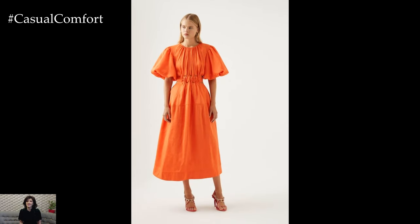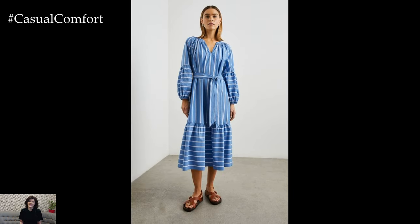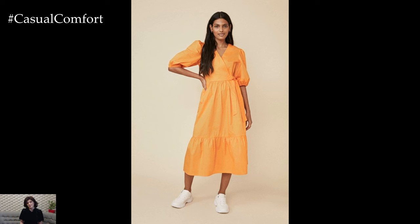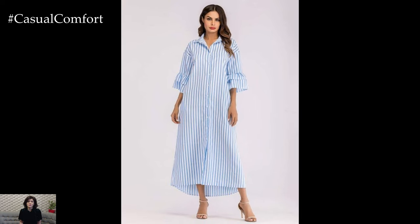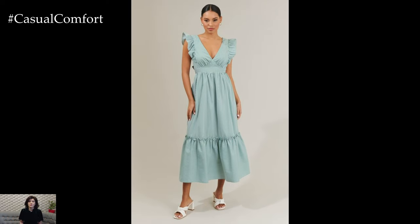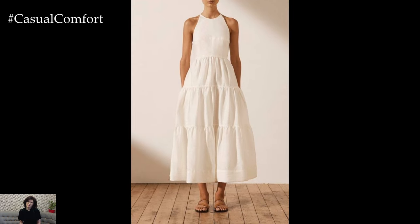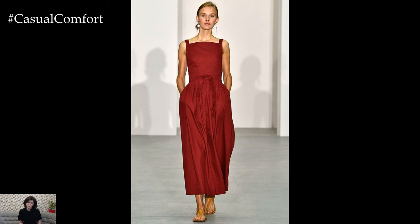Our top picks for styling poplin midi dresses this summer cover classic silhouettes to modern designs, offering endless possibilities for stylish and comfortable outfits. Whether you're heading to a casual brunch, a beach day, or a formal event, a poplin midi dress is a versatile piece that can be dressed up or down to suit any occasion. Remember, the key to a great outfit is confidence and comfort. If you enjoyed this video, please give it a thumbs up, subscribe to our channel for more fashion inspiration, and leave a comment below with your favorite poplin midi dress look. Thank you for watching, and we'll see you in the next video.